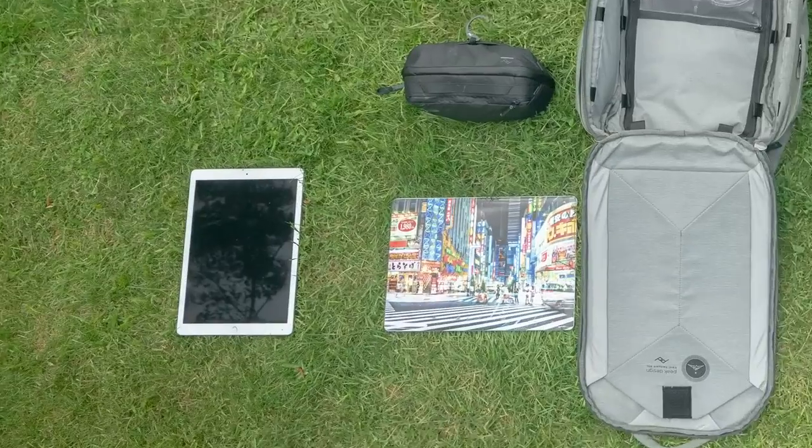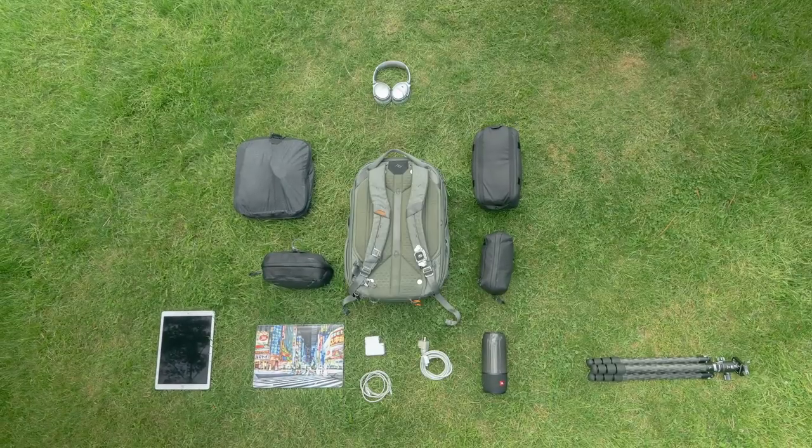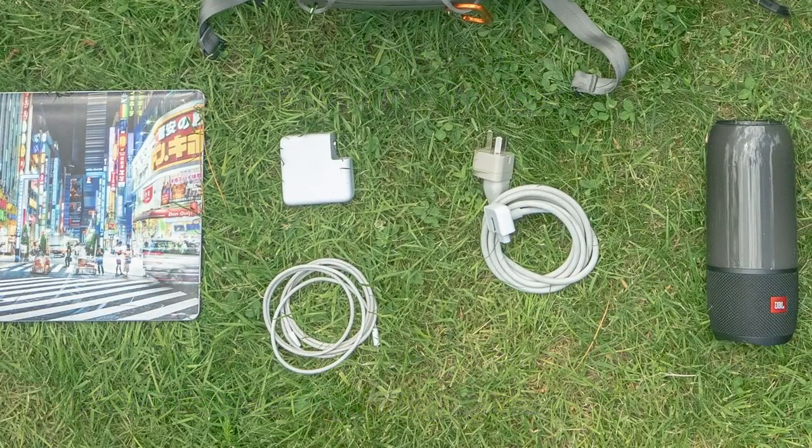First here is my laptop and my iPad. Here's one of my favorite gadgets — these are a little expensive but they are great, everyone that gets them just raves about them. And of course I have my MacBook charger and cables and all that good stuff.